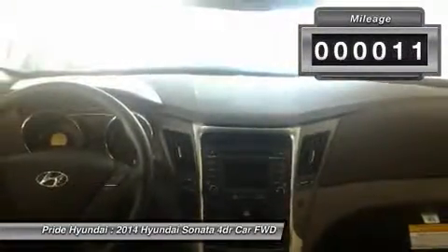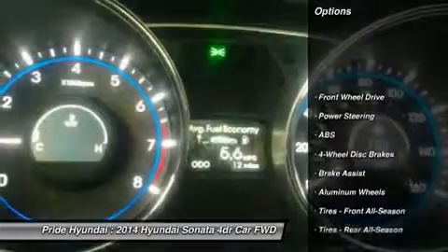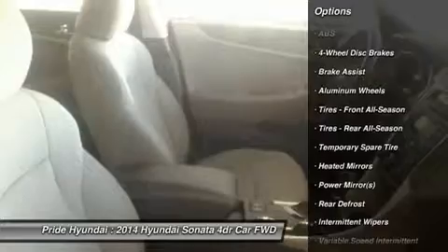This vehicle has less than 100 miles. Here are some of this vehicle's great options: stability control, anti-lock braking system, traction control, steering wheel audio controls, and air conditioning.